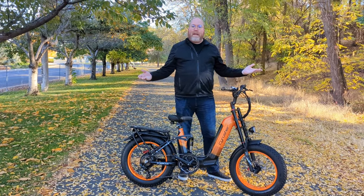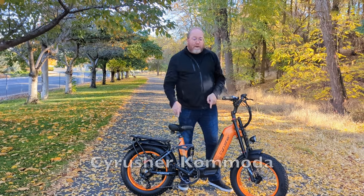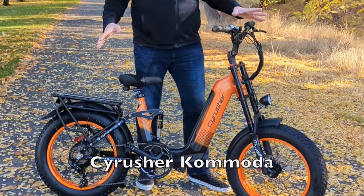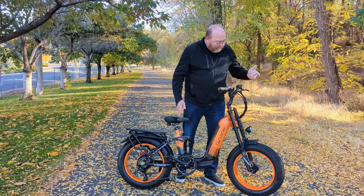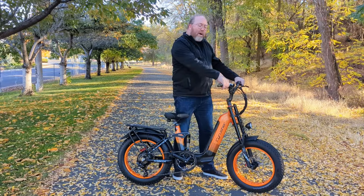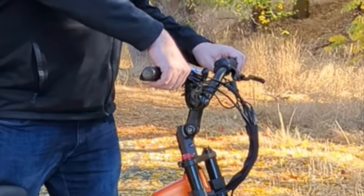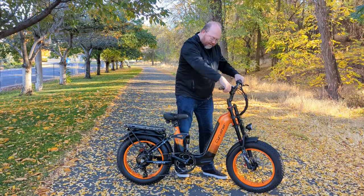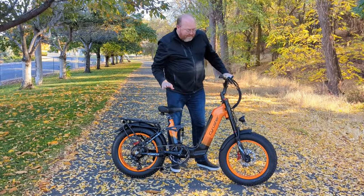Here in the cool crisp autumn air checking out the Cy Rusher — I believe it's called Cy Rusher because it's like 'cycle' and 'rusher.' Top of the line e-bike, sleek and sexy. Love the colors, love the fat tire. It throttles like a motorcycle — sometimes you have a trigger, sometimes a button, but this one has a little spot you pull back.